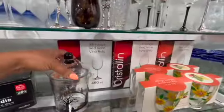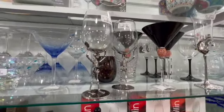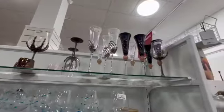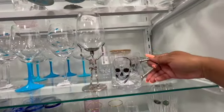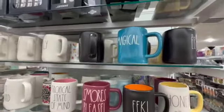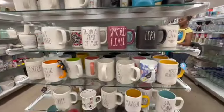Oh look at this right here — $9.99 for that. I showed you guys these glasses last time that I came here, so we've seen those before. Okay, but we have not seen these — so these are cute, super cute. $5.99 for those. I see an 'EEK' over here with the orange on the inside — $6.99 for that. Another EEK right there.